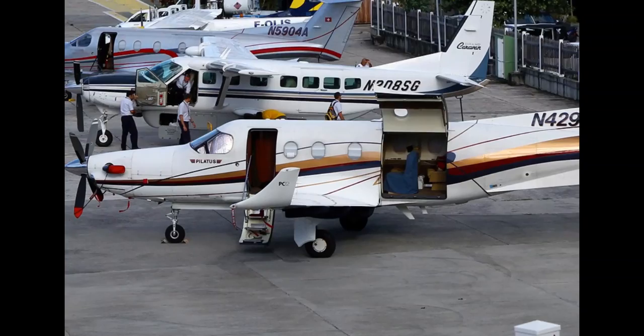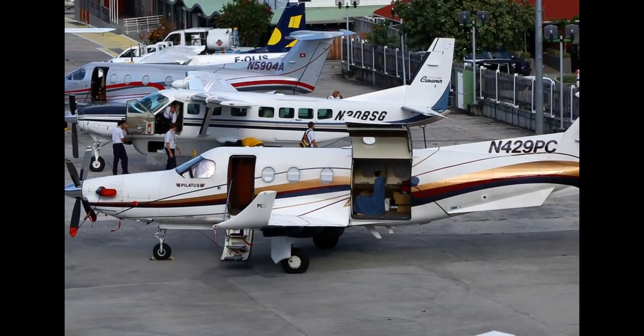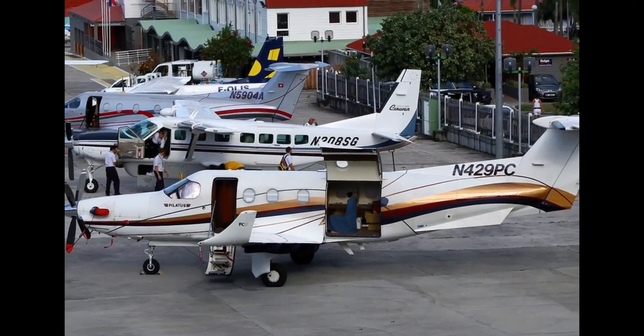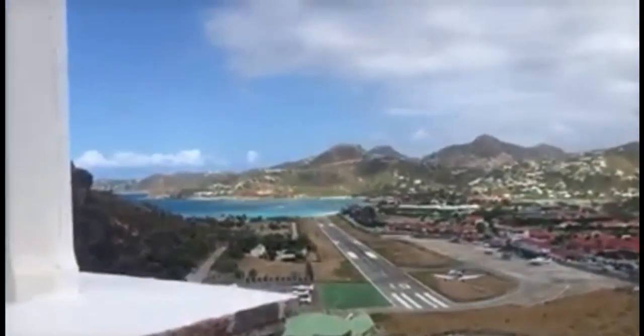Can you imagine squeezing something really wide through the main door in the front? It'll probably be really complicated. So the PC-12 is a very versatile aircraft that could be a fully passenger-only aircraft or used for cargo transportation.